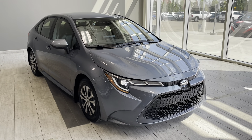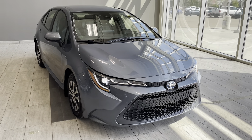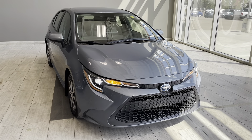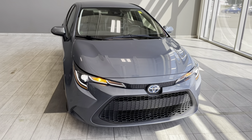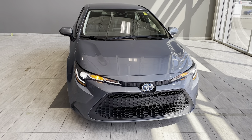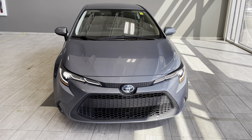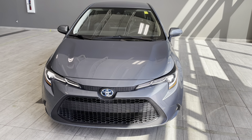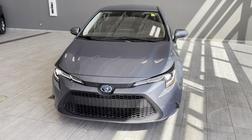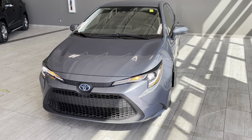Welcome back to another walk-around video at Toyota Northwest Edmonton. Today we're looking at a pre-owned 2022 Toyota Corolla Hybrid LE front-wheel drive in Celestide color. This sedan is equipped with a 1.8 liter four-cylinder gasoline engine with two motors and electronic continuously variable transmission, resulting in 121 horsepower with 105 pound-feet of torque.